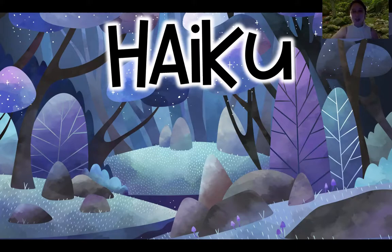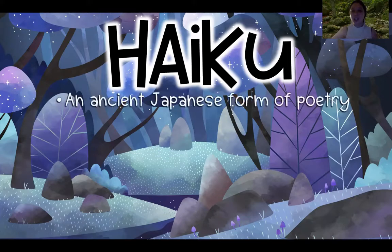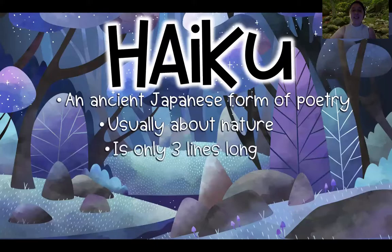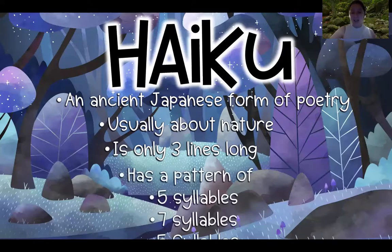From the video, we learned that a haiku is an ancient Japanese form of poetry. It's usually about nature and it's only three lines long — super short. Another unique characteristic about a haiku is it has a pattern: five syllables, then seven syllables, and then five syllables again.